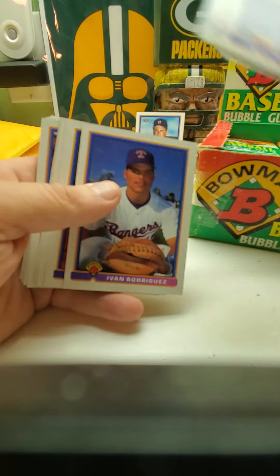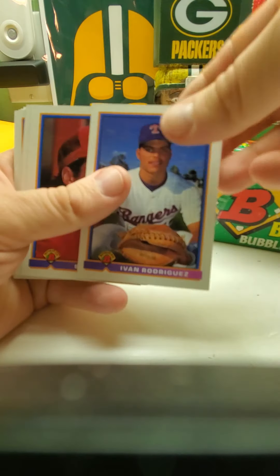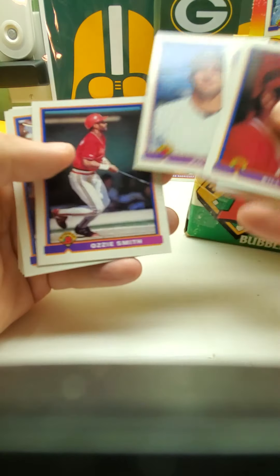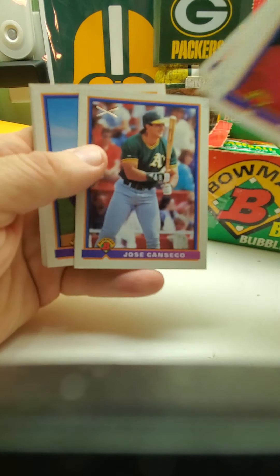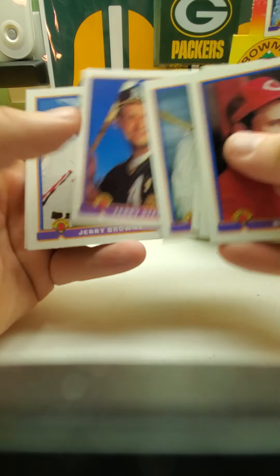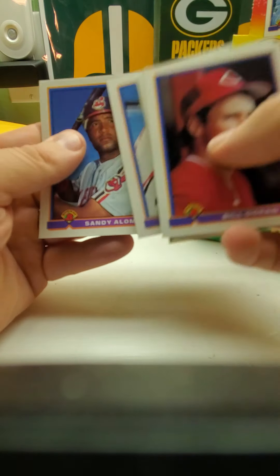There's an Ivan Rodriguez rookie card — he's also in this set. Ozzie Smith and Jose Canseco with the dual bats. That's Sandy Alomar.